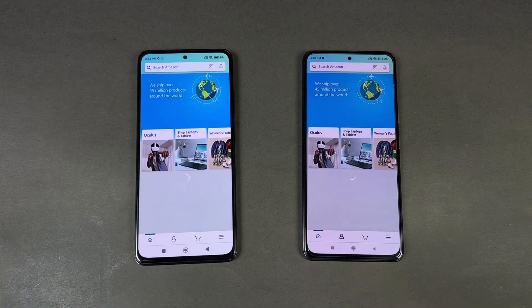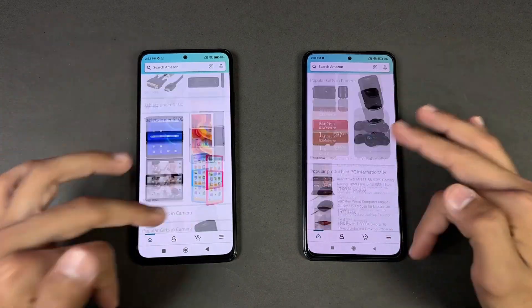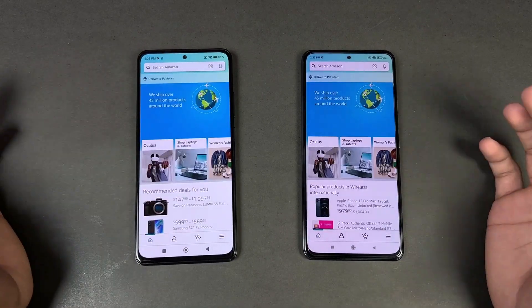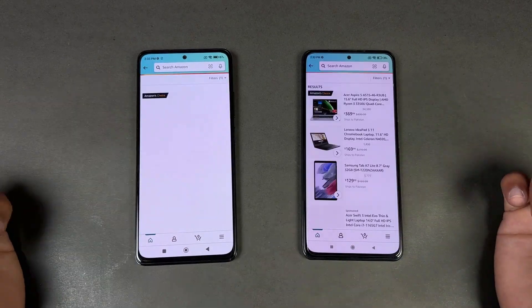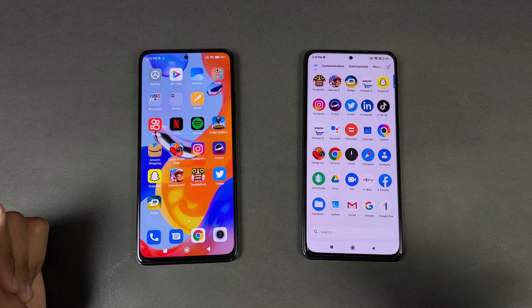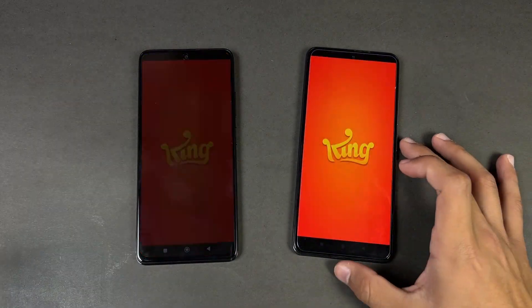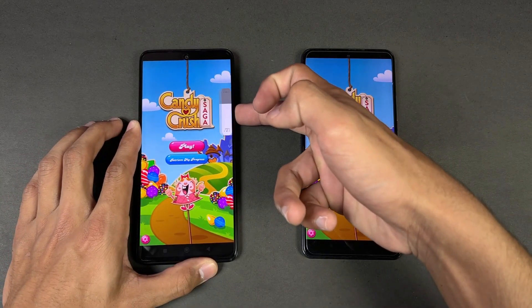Opening Amazon Shopping on the same Wi-Fi network — the Poco F3 is faster. Scrolling feels really smooth on both phones with no issues; the 120Hz is well optimized on both. Now let's check out some game applications and see how the Snapdragon 870 — a flagship-level chipset — stacks up against the MediaTek Helio G96 — a mid-range chipset. Candy Crush Saga opens way faster on the Poco.